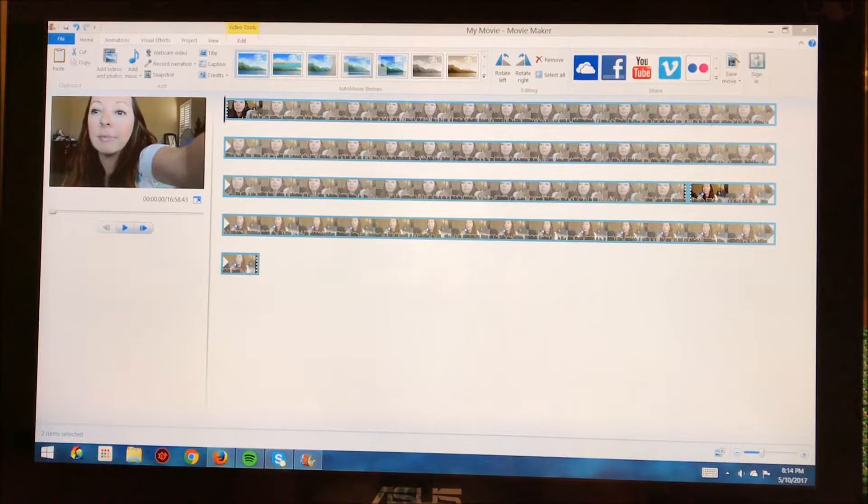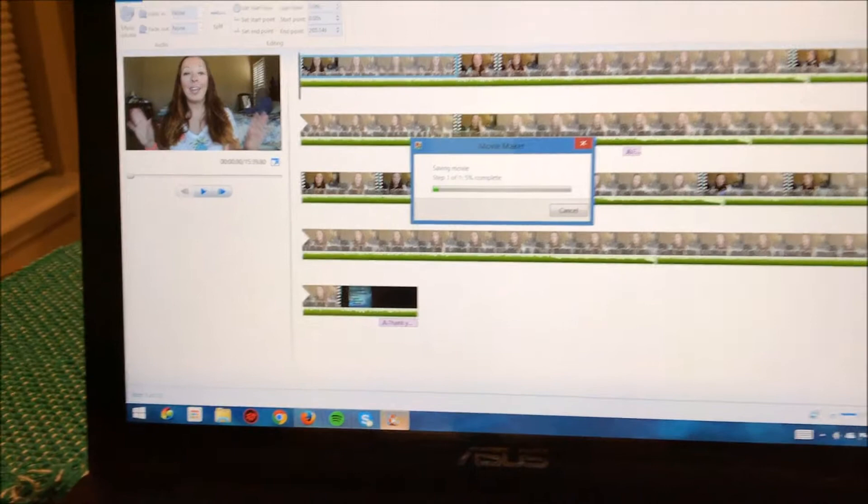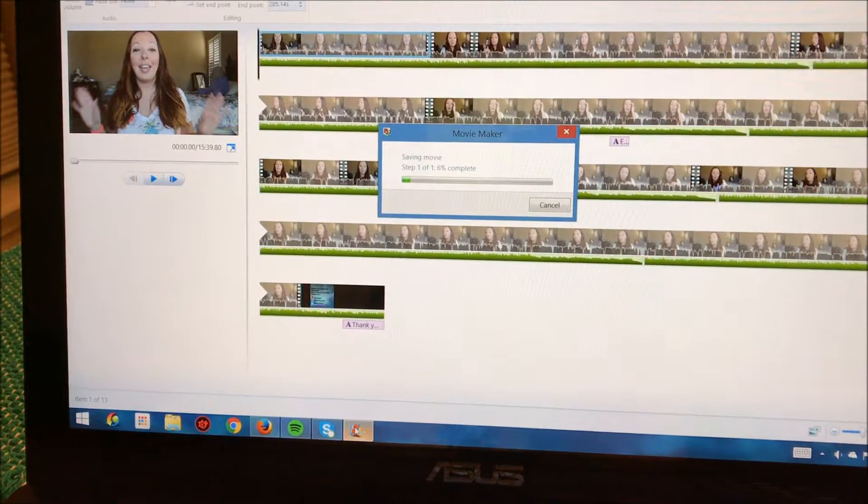Okay, so I finished editing the video and now it's saving — it's taking a while. I'm gonna upload it as soon as I can. By the time you see this vlog, the video is gonna be up already, so make sure you check it out if you want to know about products that I regret buying.